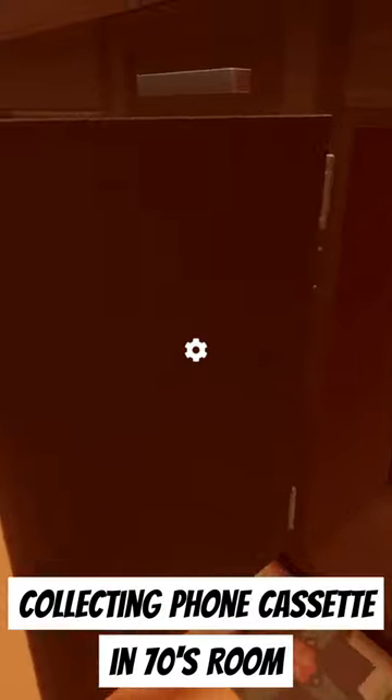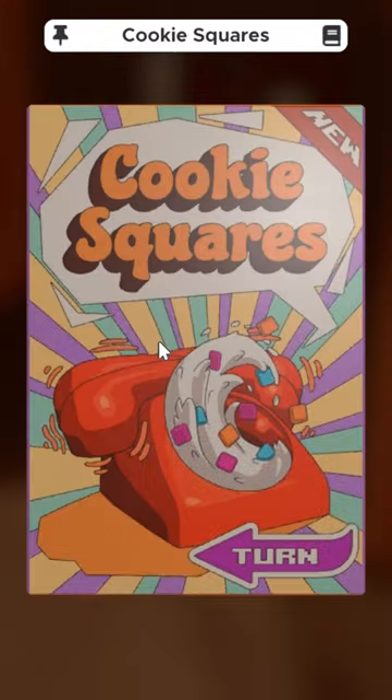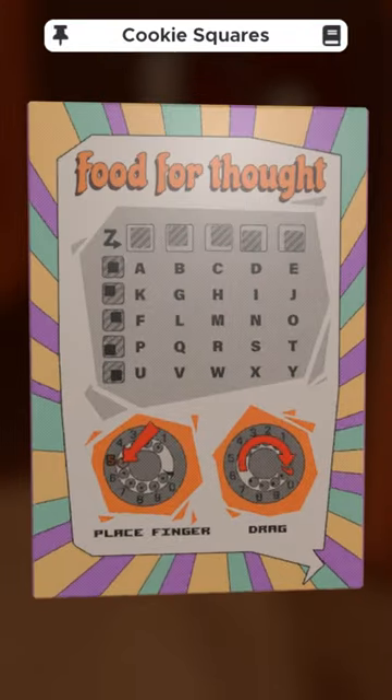To solve the rotary phone puzzle in the 70s room, first collect the cookie squares box answer key from under the sink in the kitchen. Use the letter grid on the back of the box to solve the square symbols poster clue on the wall.